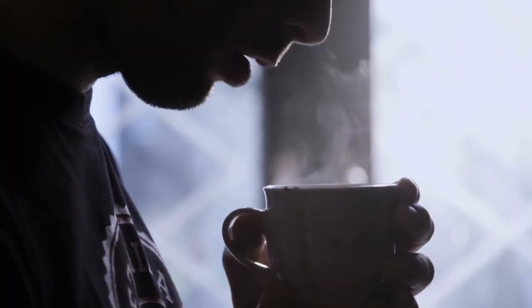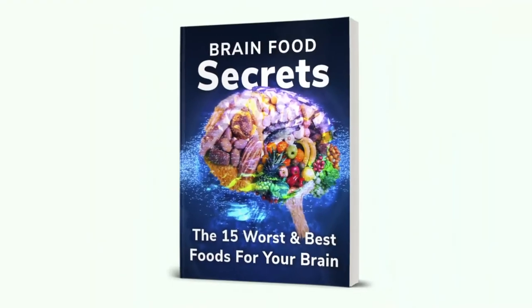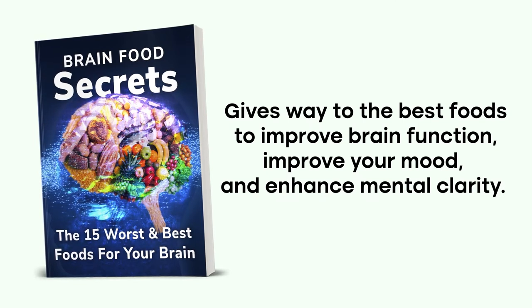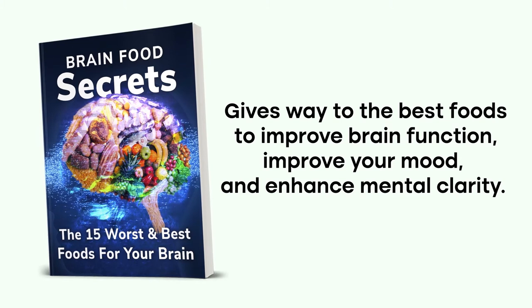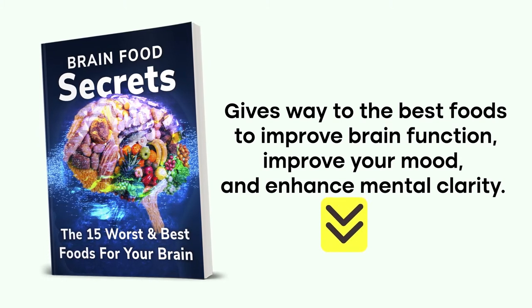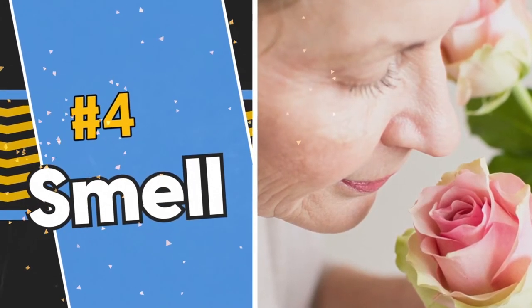Our next sensory mechanism is smell. But before we get there, grab our free book, Brain Food Secrets: The 15 Worst and Best Foods for Your Brain, which covers the best foods to improve brain function, improve your mood, and enhance mental clarity. Grab your copy by clicking the link in the description below. Now back to our list — Number 4: Smell.